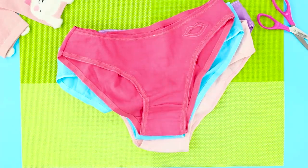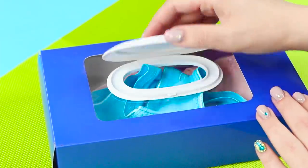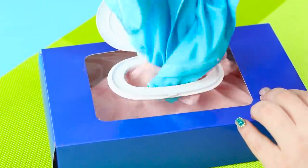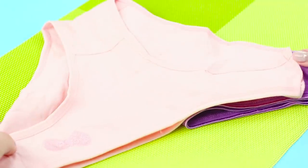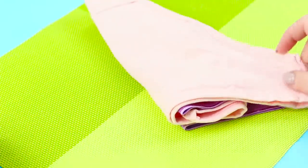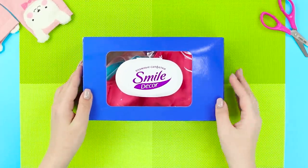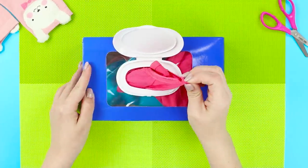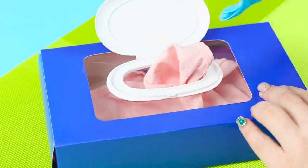Don't just throw out an empty pack of wipes — you can make a convenient dispenser for your underwear. Take some panties and fold them so that the edge of one is laid over the edge of the other. Make a pile, fold it into the box, and put it in your closet. The dispenser works the same way as with wipes: when you take out some panties, the edge of the next pair peeks out of the lid. Very convenient!